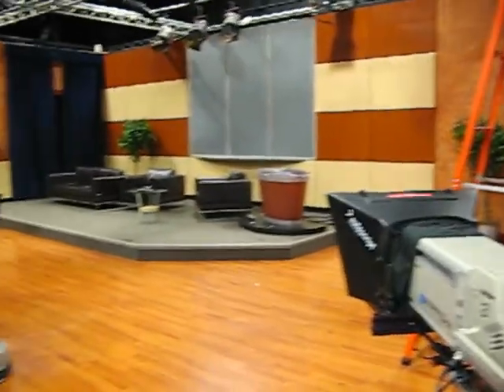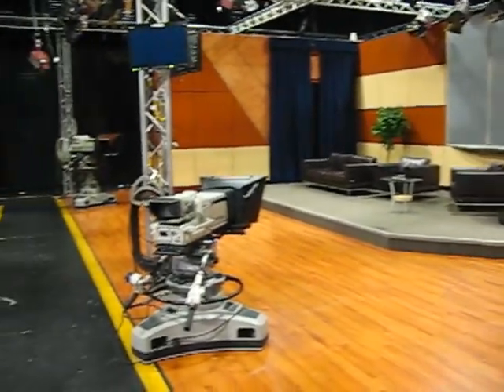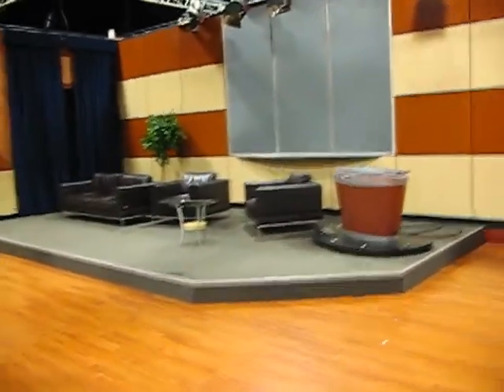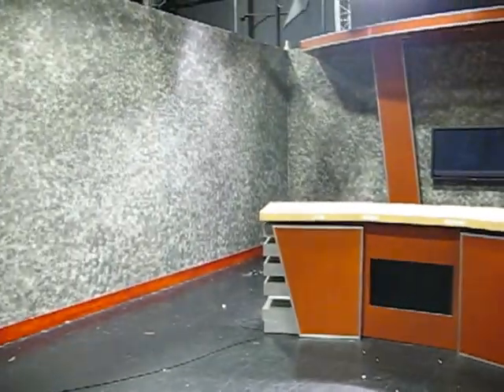This is the studio for the HD Lab. Over here we have the interview area and this is the News Anchor Desk.